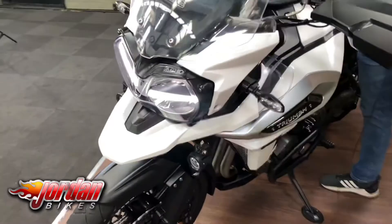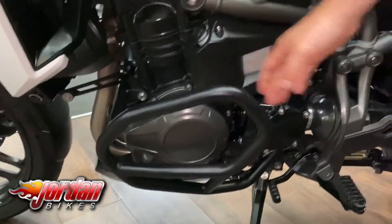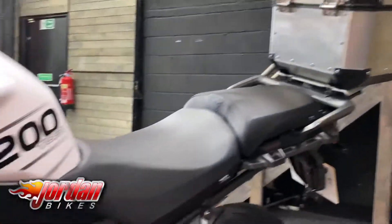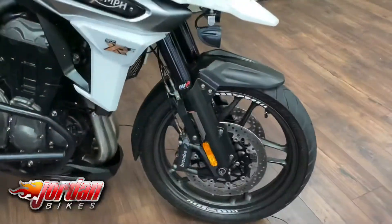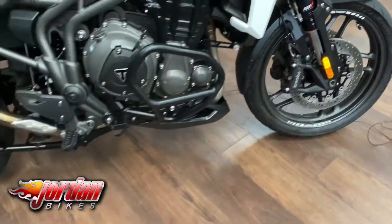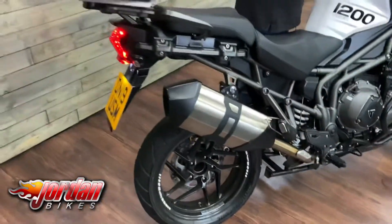Obviously being the XRX, these engine bars are extras, but as standard you get things like electric suspension, cruise control, heated grips, keyless ignition, and colour screens — really well equipped. As you can see on the right-hand side it's super nice and clean, and it also comes equipped with comfort seats front and back, so both are the comfort options.